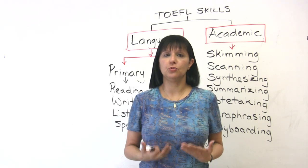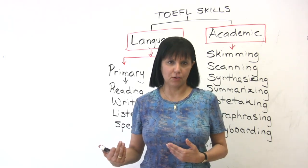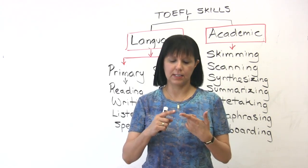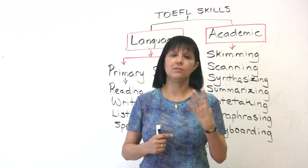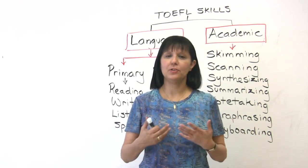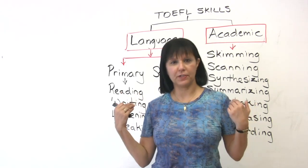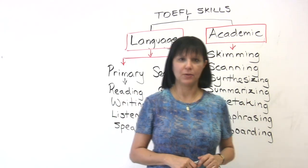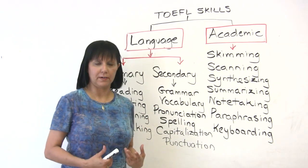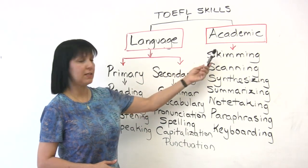Now let's look at how you can do well. In order to understand how to do well, you need to see what skills are involved in the TOEFL-IBT exam. Some students think that because we are testing reading, writing, listening, and speaking, those are the four skills and that's that. Well, yes and no. In order to do well in reading, writing, listening, and speaking, there are a number of other skills involved which are written on the board. So let's have a look at these.